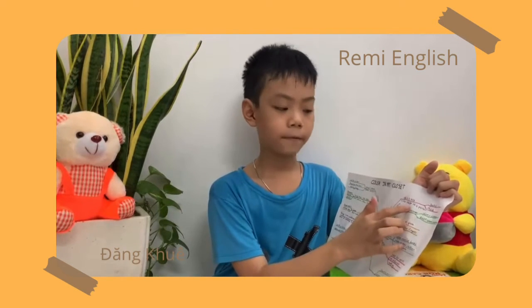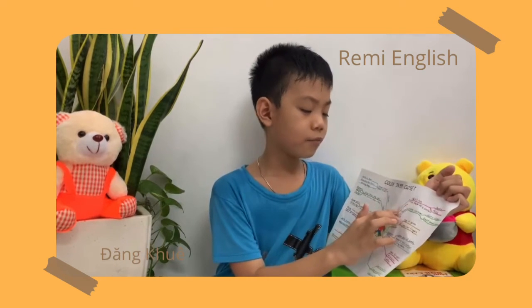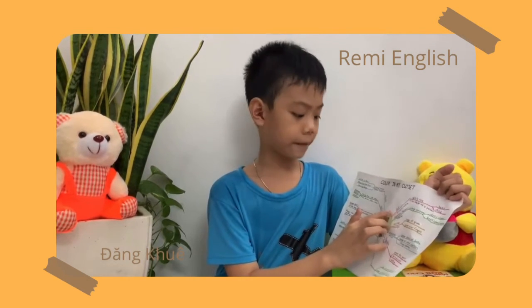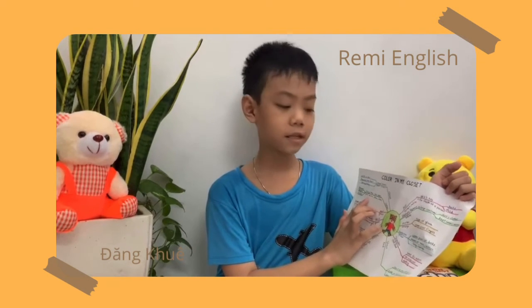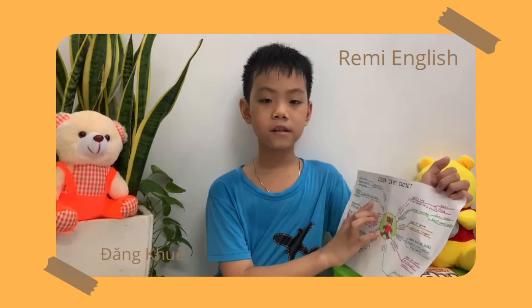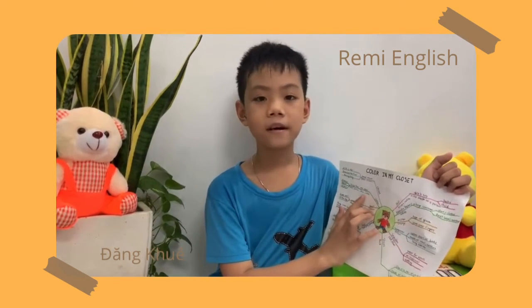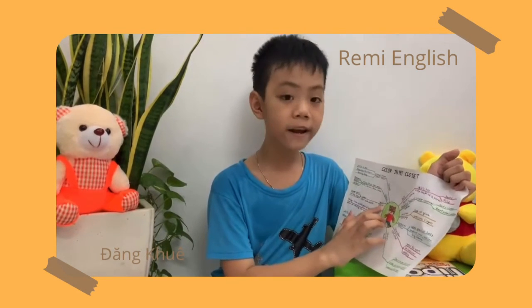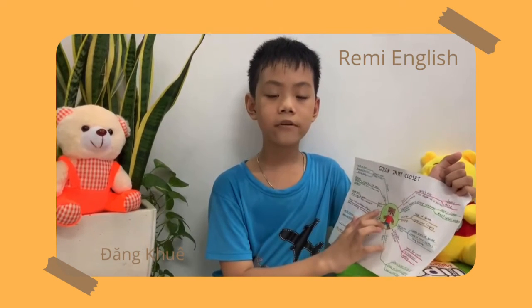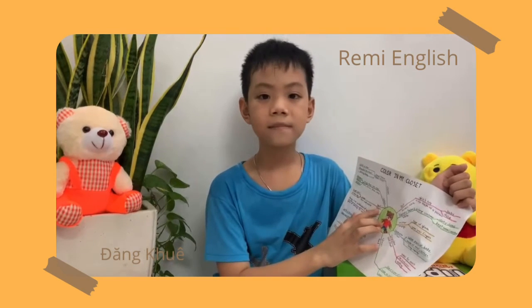My doll is white and brown. A doll is a child's toy in the shape of a person, especially a baby or child. Brown is having the color of earth or coffee. Pink is having a light red color. Red is having the color of blood or fire. Yellow is having the color of a lemon or butter. Blue is having the color of a clear sky or sea.